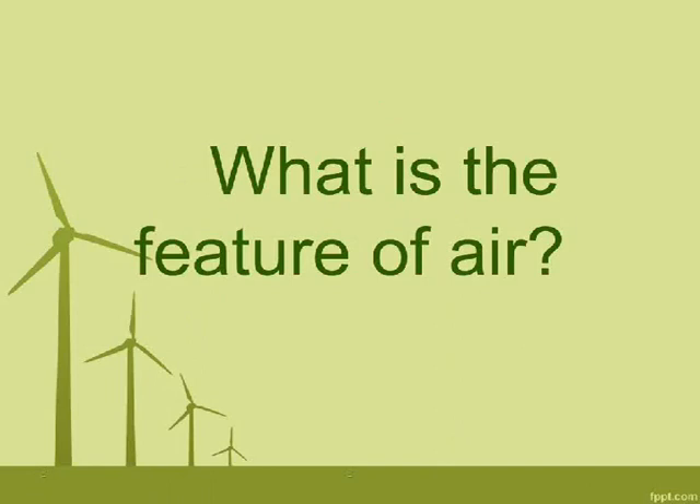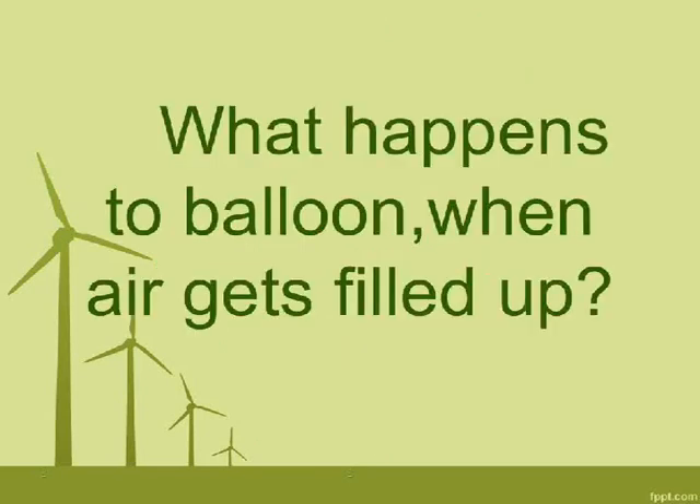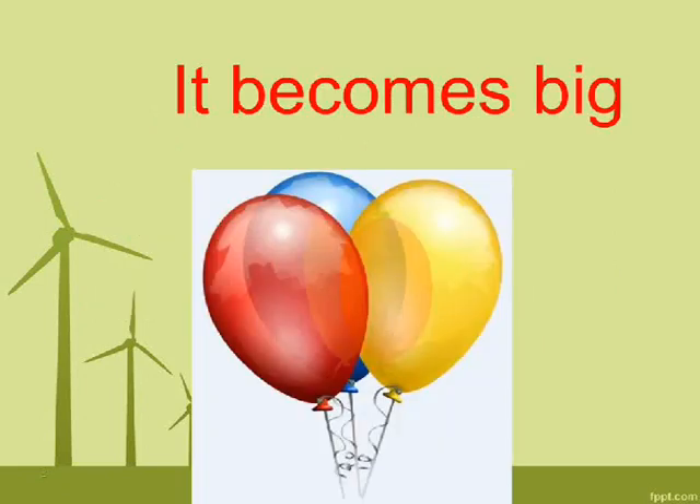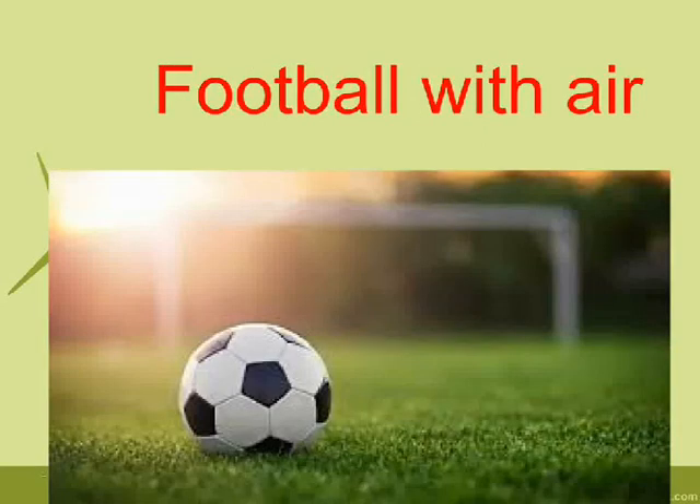What is the feature of air? Air is everywhere. Air fills things. Air has weight. Air moves things. What happens to a balloon when air gets filled up? It becomes big. Which is heavier, an empty football or a football with air? Football with air.